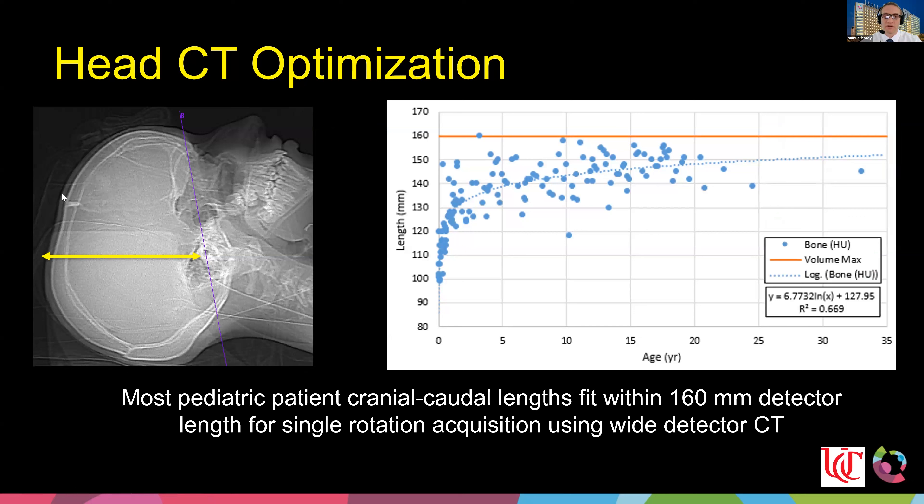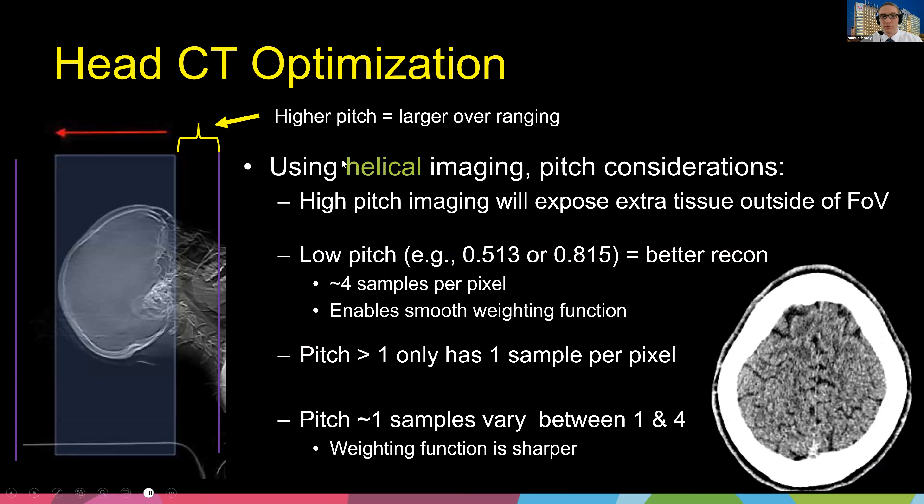Both major vendors at our institution have 16-centimeter coverage options. I measured the distance from the apex of the skull down to the SOM line and found that almost all patients across ages fit within a single 16-centimeter rotation. Single-rotation wide cone beam imaging is actually the fastest option possible — no matter how fast table motion is, you can't go faster than a single spin of 0.2–0.25 seconds.